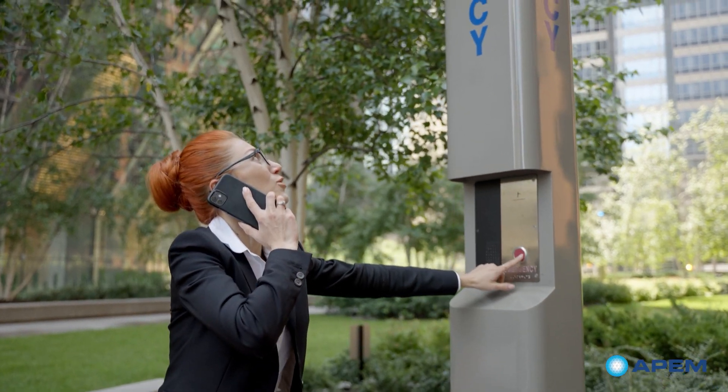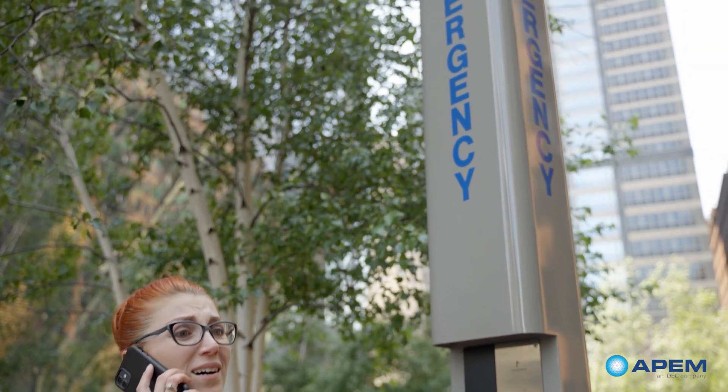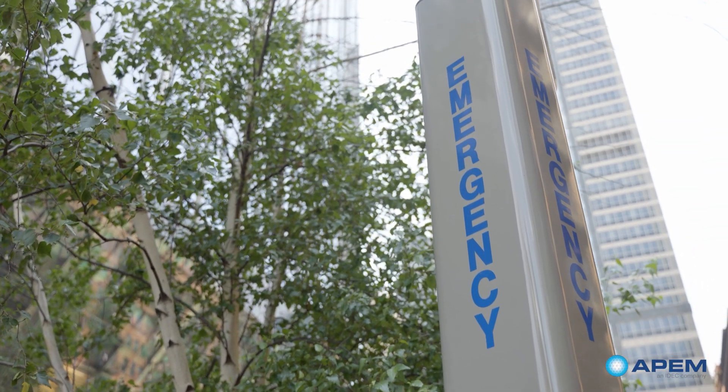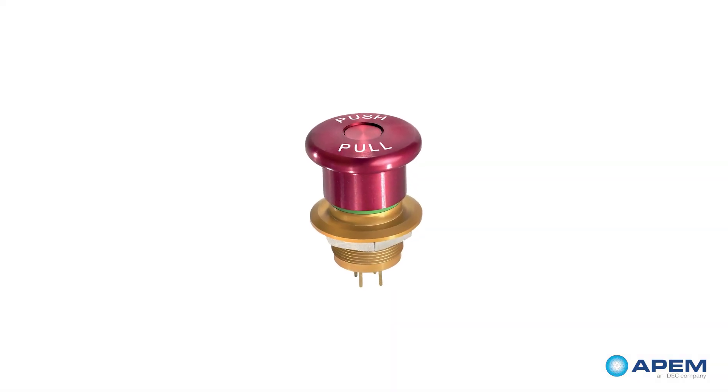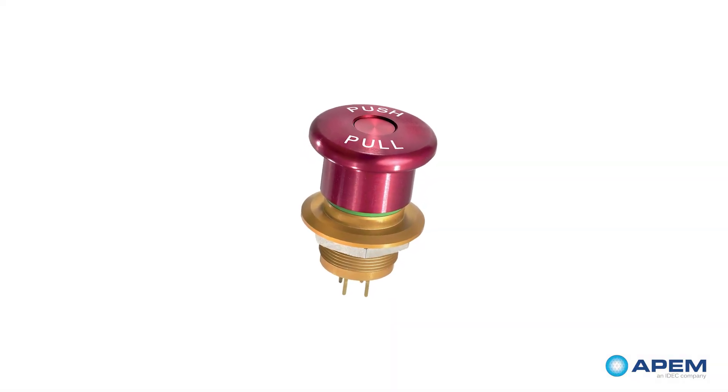This means that someone might push a button too hard, hit it out of frustration, or mishandle it. For emergency stop buttons, protecting the function from vandalism is just an insurance policy for that rare occasion it is needed.